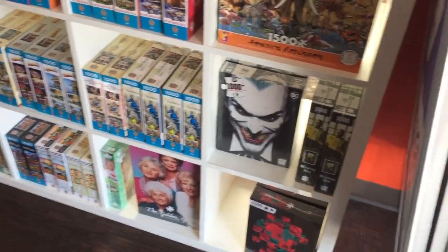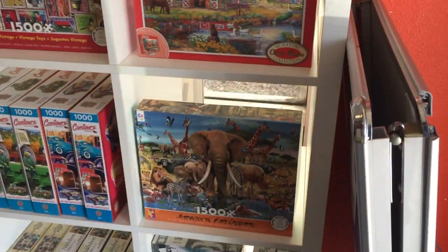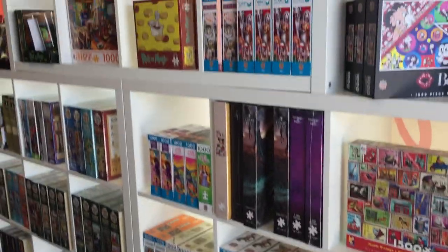You can even see we have Golden Girls, the Joker, some animals, Rick and Morty, Harry Potter — a whole bunch of stuff.